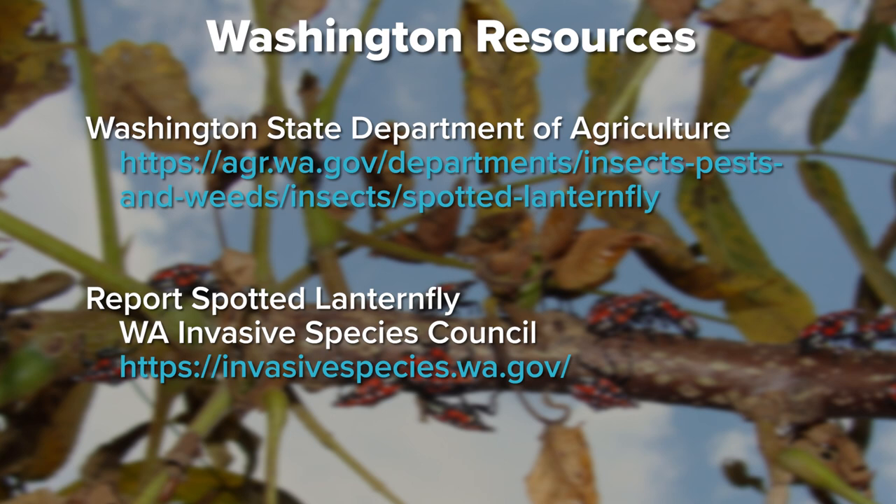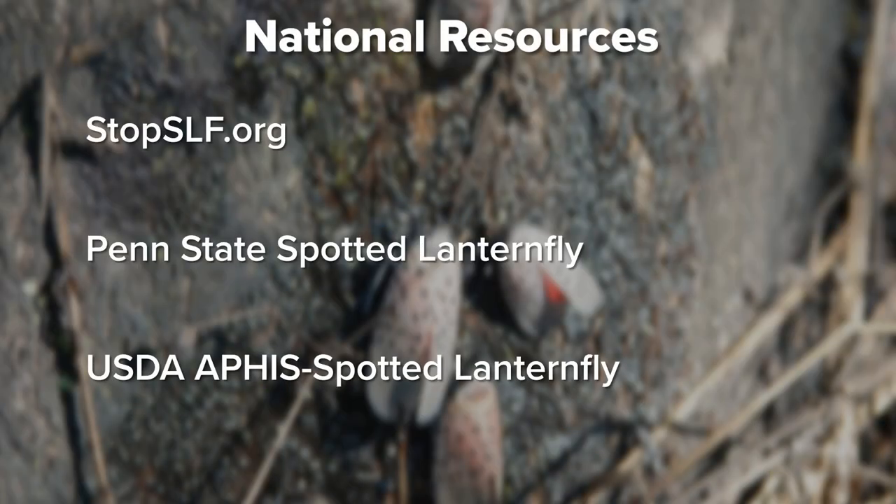There are several websites where you can find more information on Spotted Lanternfly. Both the Washington State Department of Agriculture and the Washington Invasive Species Council are excellent resources for identification and for reporting a possible sighting. Search StopSLF.org, Penn State SLF, and USDA APHIS SLF for national resources that include updates, distribution maps, and management information.